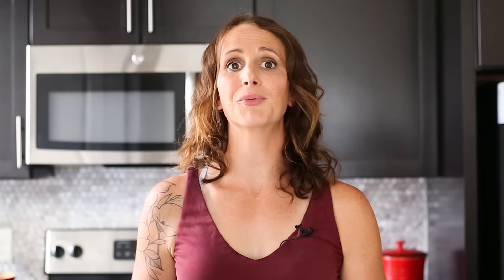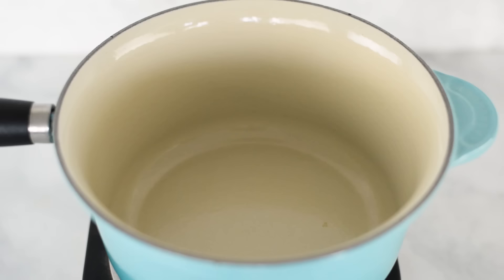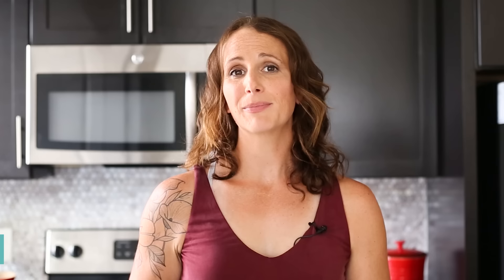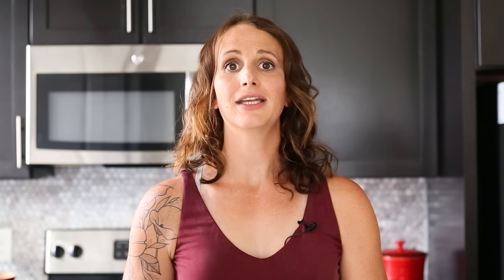When our sweet potatoes have about 20 minutes left, we can start our quinoa. Quinoa is really awesome — it doesn't take very long to cook, but we want to have it going on the side while we're getting everything else prepped. Add into a saucepan our uncooked quinoa followed by some water, then cook over high heat until it comes to a boil. Reduce it to a simmer, add the lid, and cook for about 15 to 20 minutes. You'll know the quinoa is done when all the water has been absorbed and the seeds have opened up and puffed up. Then remove it from the heat, fluff it with a fork, and set it aside.